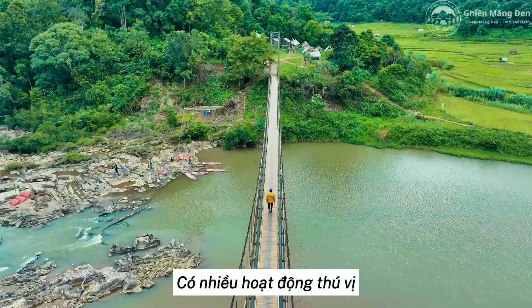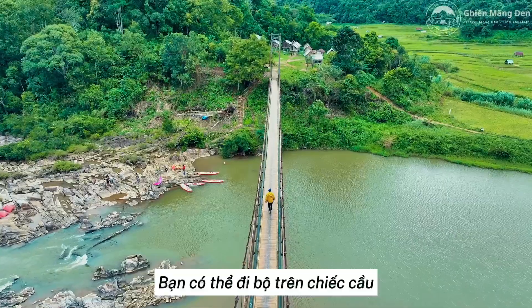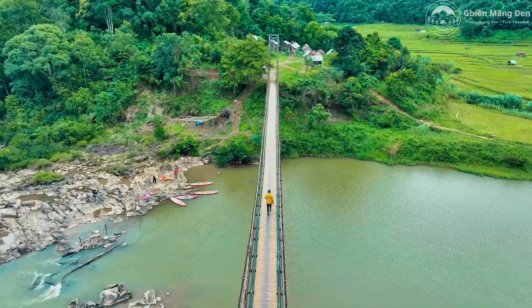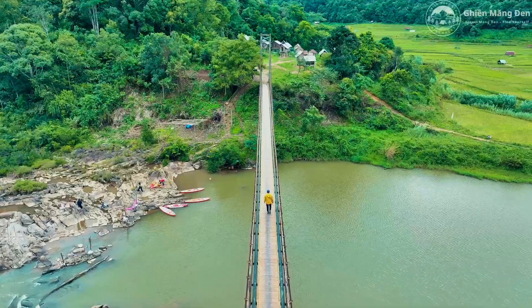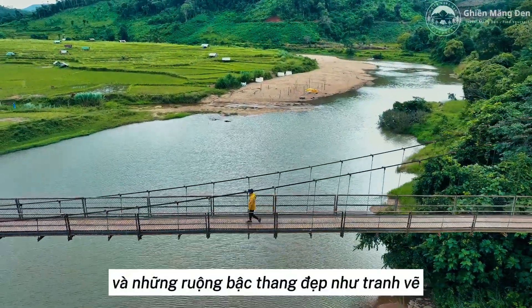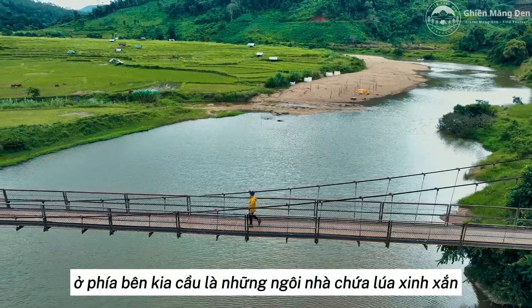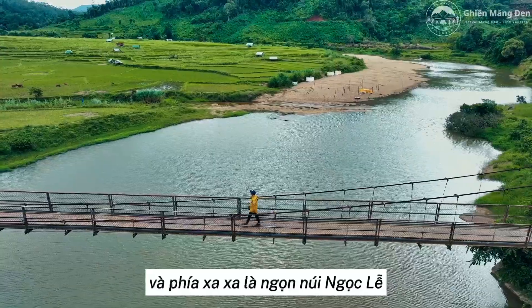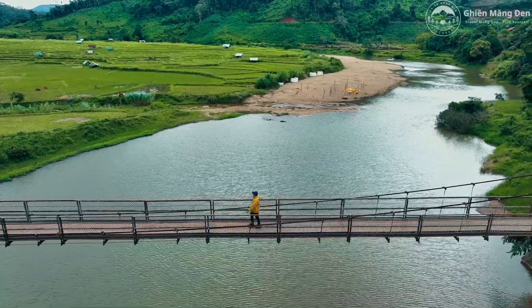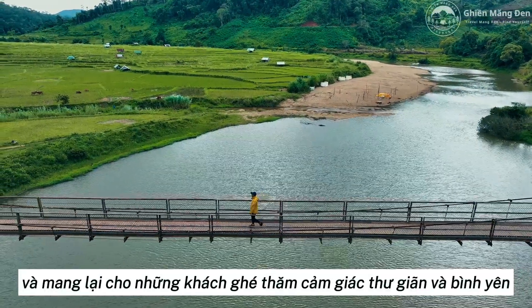There are many exciting activities in this fascinating destination. You can walk on the bridge to admire the beauty of the surrounding scenery. Below is the gentle Dak Blah River and picturesque terraced fields. On the other side of the bridge are lovely rice houses, and in the distance are Nok Lai Mountain and majestic primeval forest. All create a beautiful picture and give visitors a feeling of relaxation and peace.